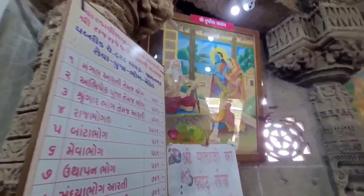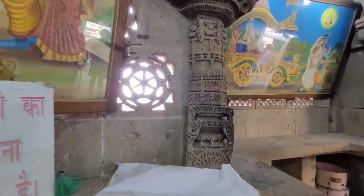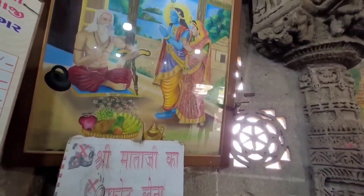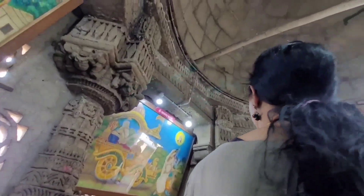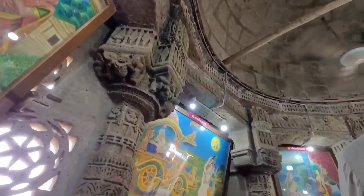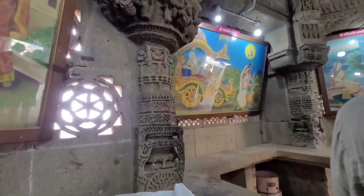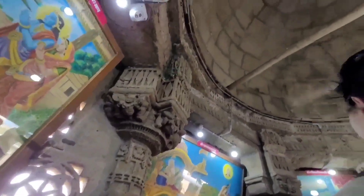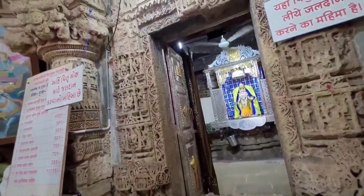Rukmini Mata stays in this temple and Krishna in Dwaraka. Later, pleased by Rukmini's behaviour, Durvasa blesses her that a person's yatra of Dwaraka is fully completed only after one visits this temple too. We see all these scenes depicted pictorially on the inner walls of the Rukmini Mata Temple.